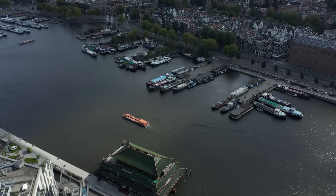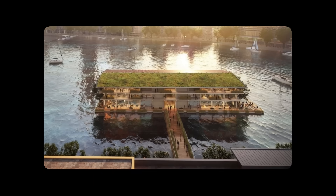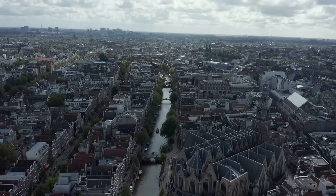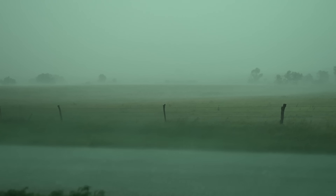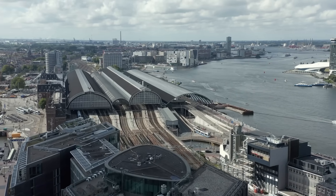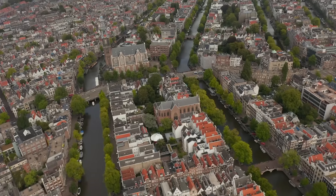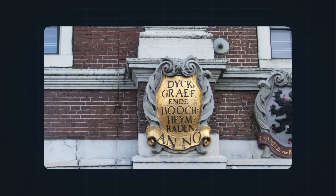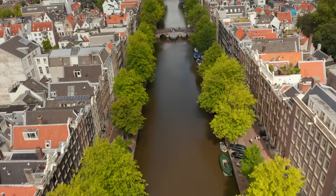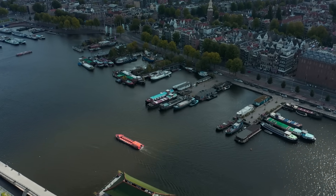Beyond large-scale projects, the Dutch have also integrated water management into city planning and architecture. In neighborhoods prone to flooding, some houses are built on floating platforms or designed to rise with the water. Others are built on artificial mounds called terps, which have been used in the region since ancient times. Urban parks and public spaces often double as emergency reservoirs — during heavy rainfall, these areas can temporarily hold water, preventing it from overwhelming drainage systems. Even governance is uniquely adapted to the water challenge. The Netherlands has a system of water boards, regional organizations responsible for managing water levels, maintaining dikes, and ensuring drainage. These water boards are some of the oldest democratic institutions in the world, with some tracing their roots back to the 13th century. People who live within each water district directly elect representatives, ensuring that decisions about flood protection and water management are made by people who live with the consequences.